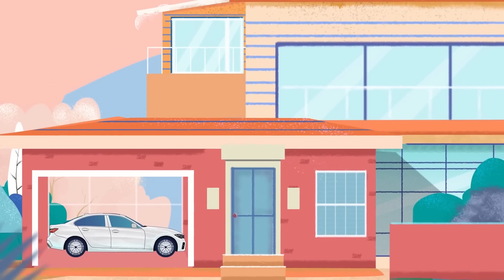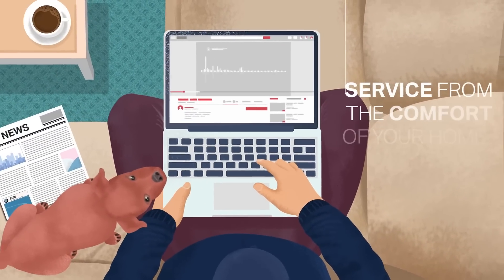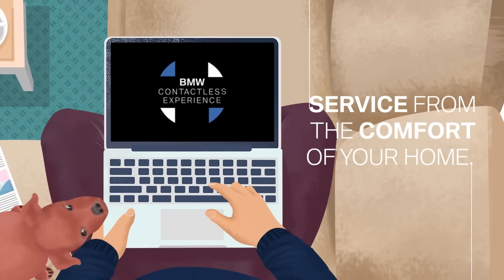Give your BMW all the attention it needs without stepping out of your home. Book a service with BMW contactless experience.